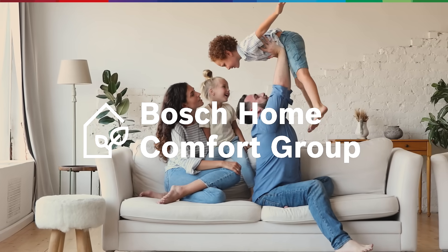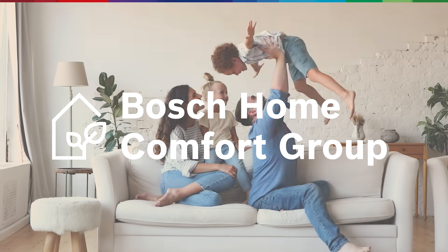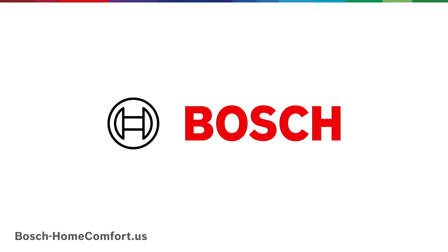Bosch Home Comfort Group — we invent sustainable heating, cooling, and well-being solutions for a smarter and better life. To learn more about our home comfort solutions, visit bosch-homecomfort.us.